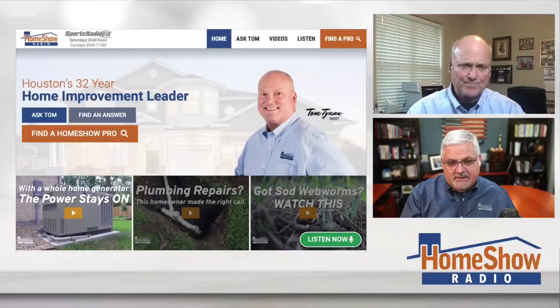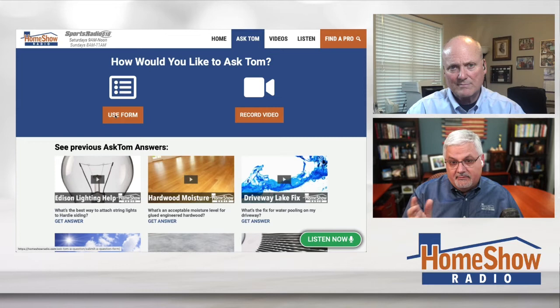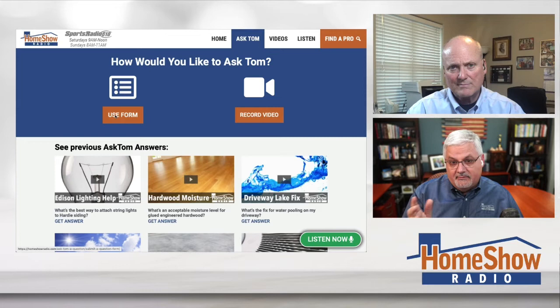Tom will help you as much as you need. Visit homeshowradio.com, click on the Ask Tom button, and you can decide whether you're going to write to us or send us a video. If you attach pictures when you submit — like Leon did — it helps us know exactly what we're talking about. We answer your question for everybody else too, and that's why we post them every day on our Facebook page, our YouTube channel, and at homeshowradio.com.